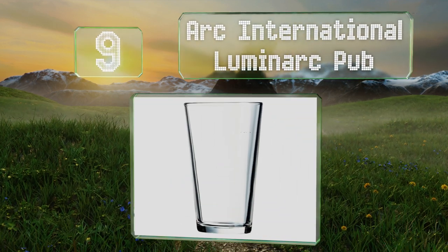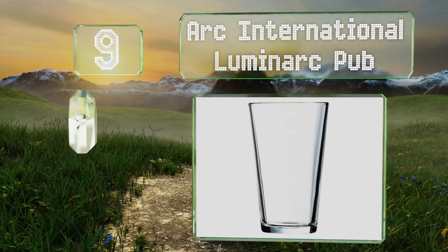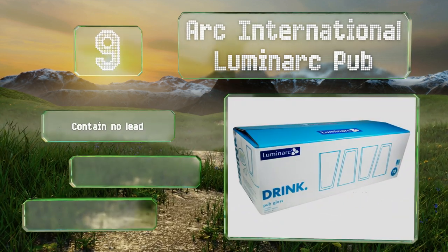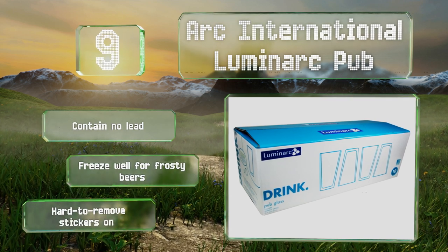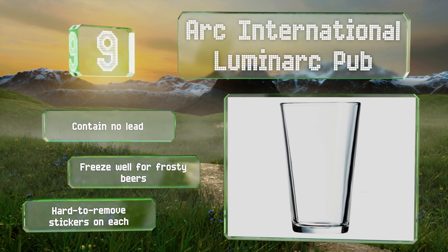At number nine, while they're hardly stunning in design, the Arc International Luminarch Pub are the perfect pick if you're seeking something simple, cheap, and reliable to sip your pints from. They come as a set of 10 so you can break a few before you need to restock. These contain no lead and freeze well for frosty beers, but they come with hard to remove stickers.